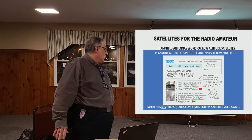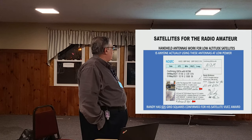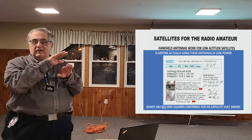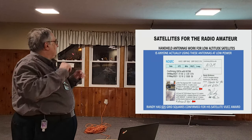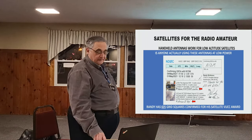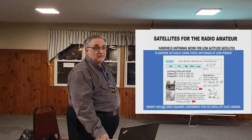To show you this really works: here's a card from ND0C, Randy out in Minnesota. He's using an FT-817 and FT-818 — two radios, one to transmit and one to receive on different bands. He's using an Arrow 2-Yagi — that's his whole setup. He can't be doing too bad: he has 605 grid squares confirmed on the satellite, and there are only 450 of them in the continental US.